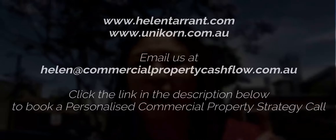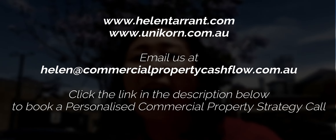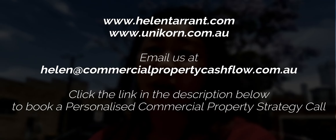Every commercial property deal is different — that's why I hope you keep tuning into my channel. Don't forget to subscribe and hit the bell. If you want a personalised strategy or want to know how to get started in commercial property, check me out at helentarrant.com. If you haven't seen the other risk episodes, go back and watch my three previous parts, and next time I'll take you to the next risk in commercial property to help you demystify it. Until next time, keep hunting!